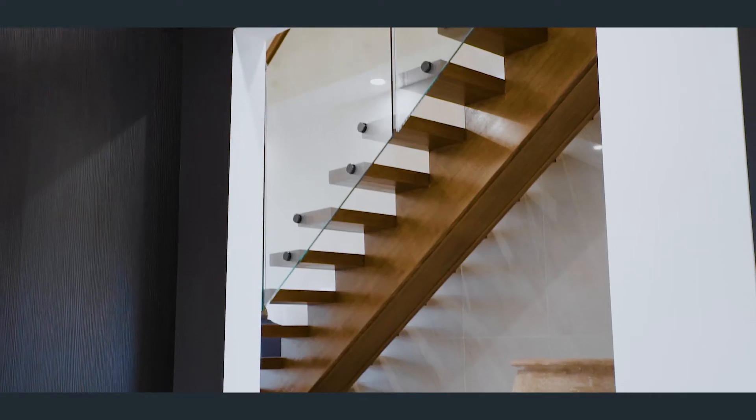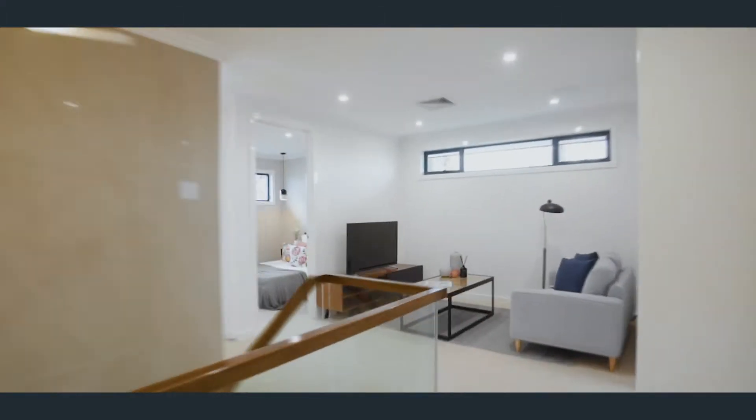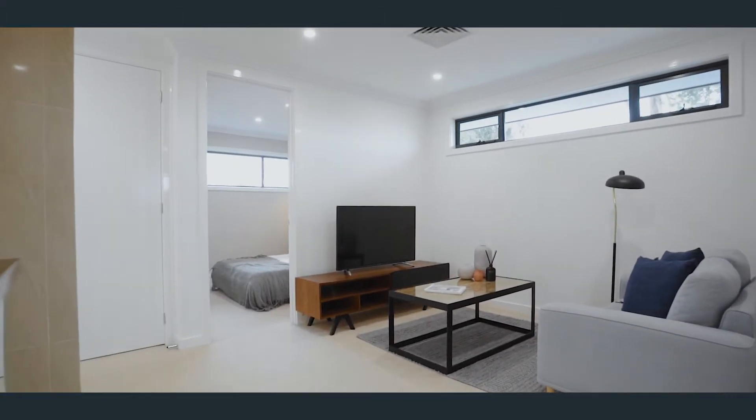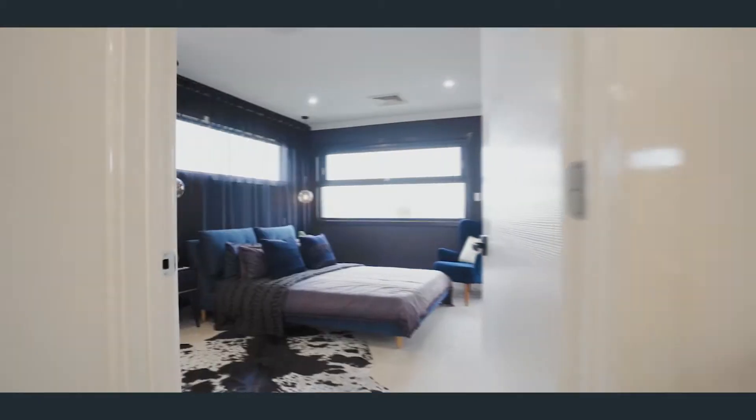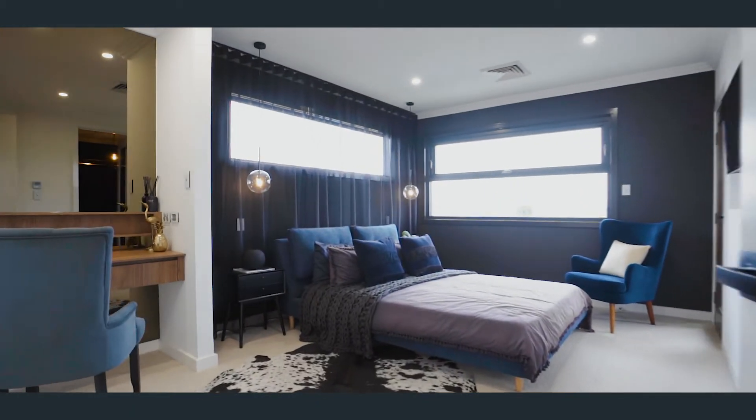The timber staircase leads up to a cosy sitting area, perfect for additional living. There are four bedrooms, with the master enjoying a designer wardrobe and luxurious ensuite.